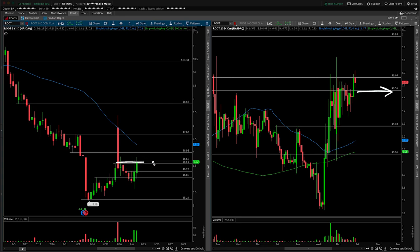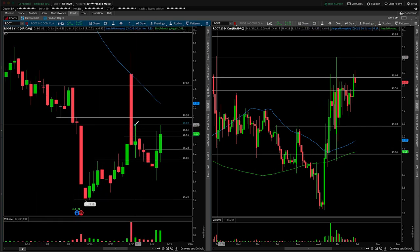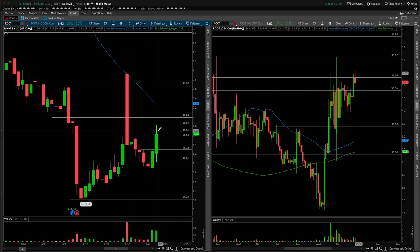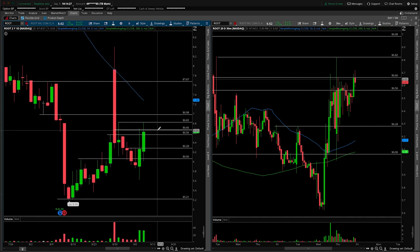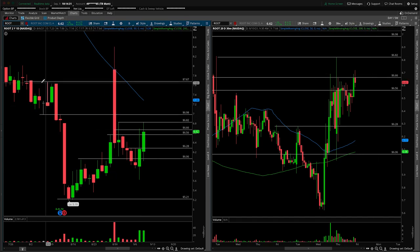I want to shift a couple of levels around just because I do think a breakout will now occur over this number here. If you'll notice, these two wicks are nearly identical at $6.82, so I do think that's the key break if you're someone who's looking to take advantage of the momentum play to the upside. Quick bump in the road at $7, then I'd really be watching out for the top end of this range here at $7.67.